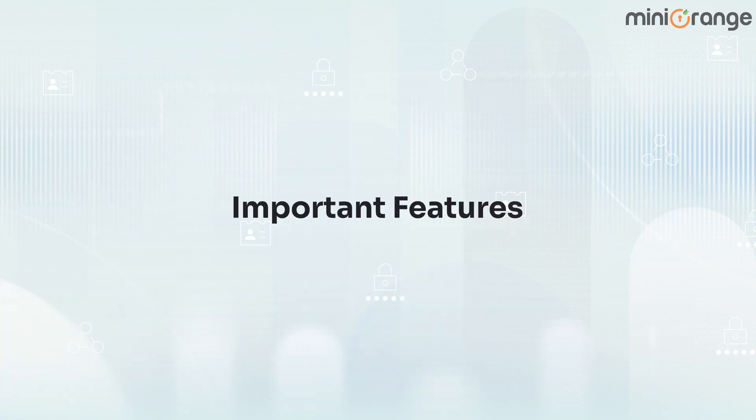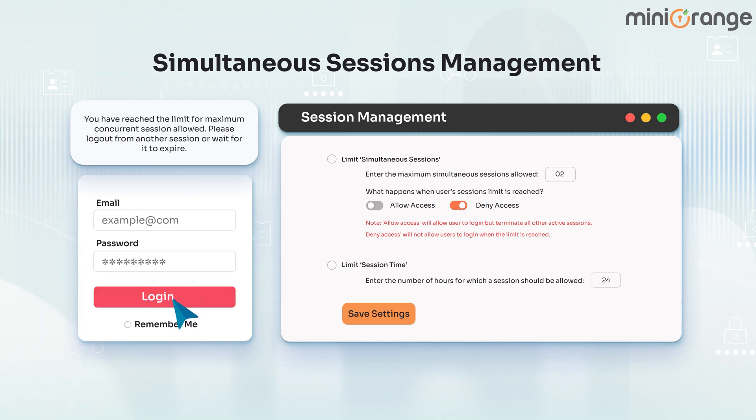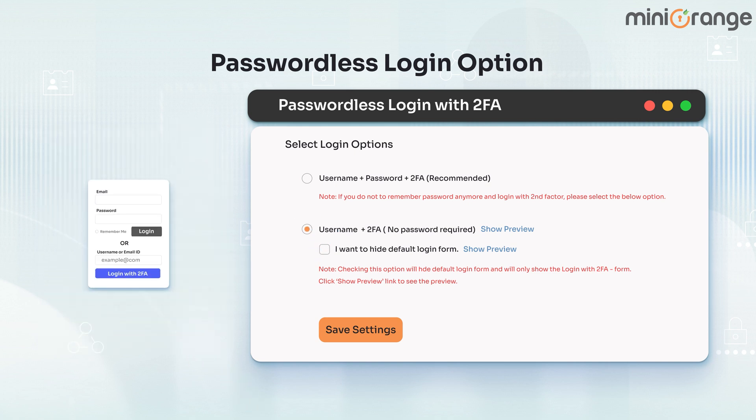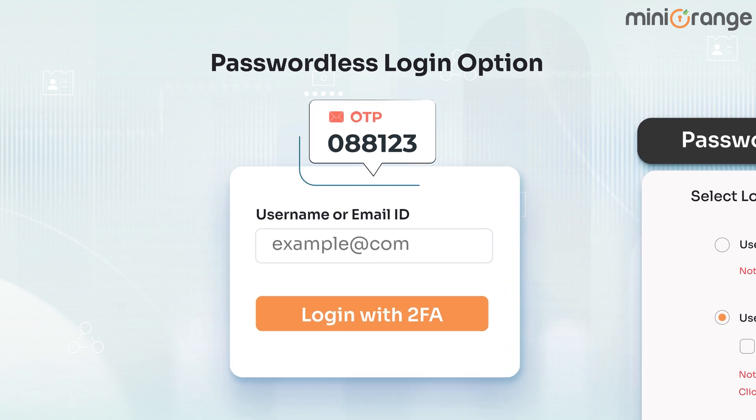A few other important features. Simultaneous sessions management gives users control over how to manage multiple active sessions at once. Passwordless login option allows users to log in without requiring a password — only with a username and 2FA code — ensuring fast and secure access.